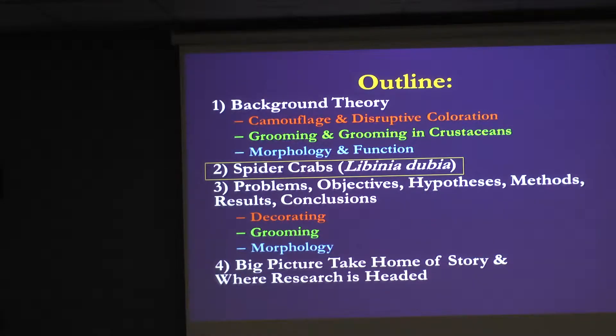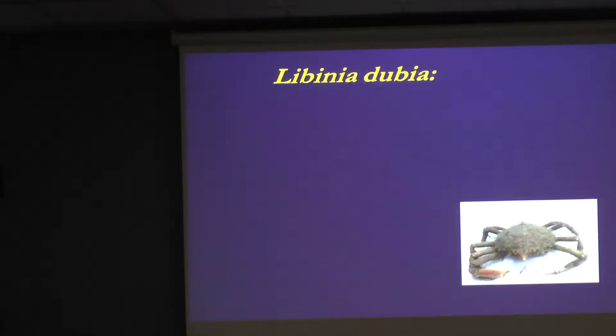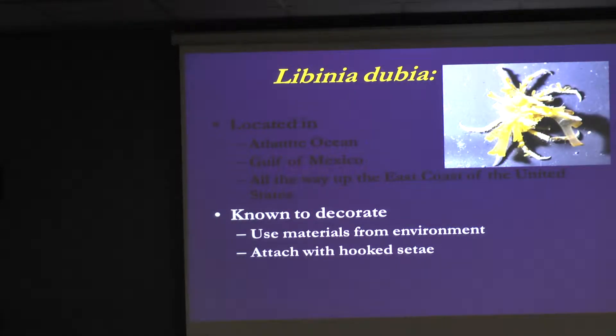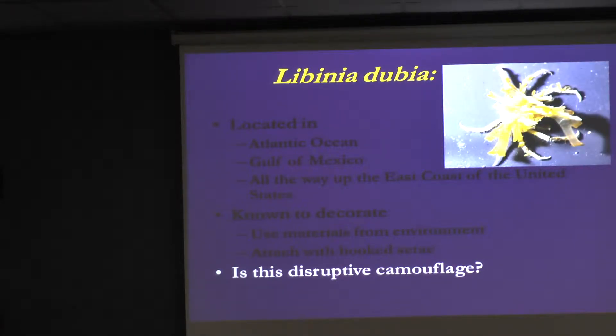Talking about spider crabs specifically — this is Libinia dubia, the common spider crab found in the Gulf of Mexico and all the way up the Atlantic coast. These crabs use materials from the environment to decorate. They'll attach anything from their environment, and they have very special setae on their backs that, when viewed through a scanning electron microscope, look just like Velcro. They take materials from the environment, attach them, and can unattach them as well.